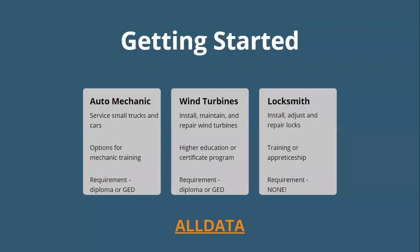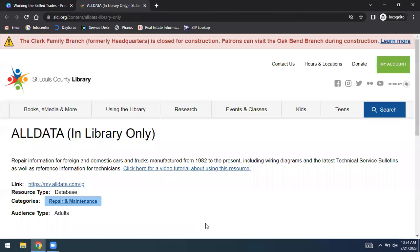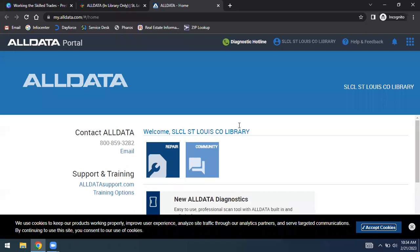For this section, the database we're going to look at is called AllData, and it is specifically for cars — great for auto mechanic interest. AllData is a resource you can only use within the library; they do not have a remote access option. It got shut down quickly during COVID when people across the entire world were accessing it. It's accessible in any of our 20 branches — currently 19 open, but once the Clark Family branch reopens you'll have 20. This gives you information on foreign and domestic cars and trucks with all the repair information.